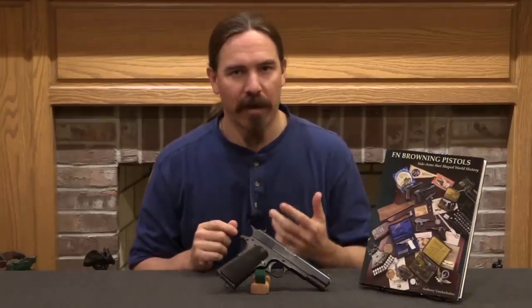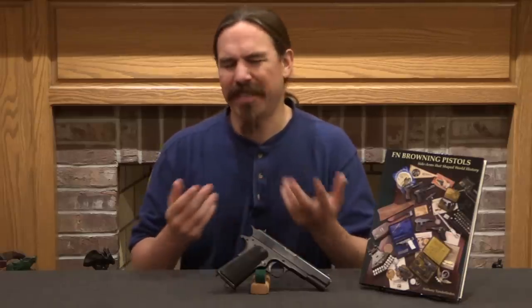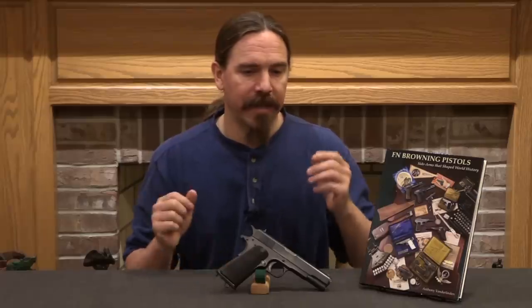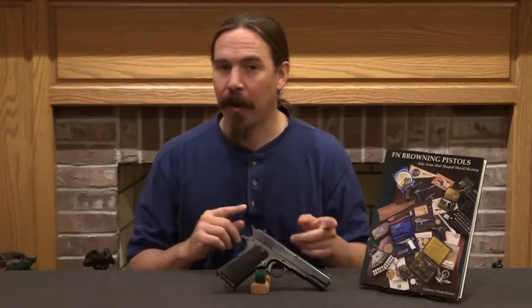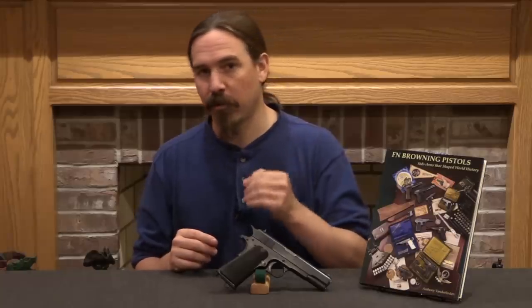John Browning had an agreement with both FN and Colt over where each company was allowed to license and sell products based on his patents. We can see an interesting example of this with the 1903 pistols — there is a Colt 1903 and an FN 1903, and they are substantially different. The Colt 1903 is a small pocket-sized gun, where the FN 1903 is more of a service pistol-sized gun, based on what the two companies thought they could effectively market. They are both guns based on John Browning's patents and prototype models.